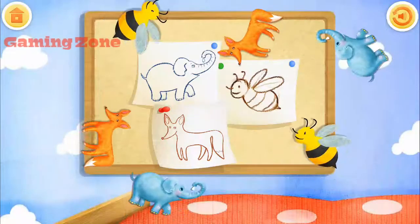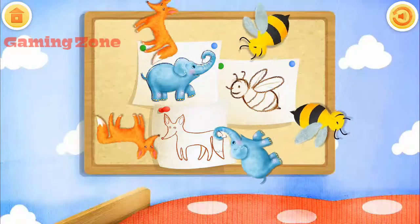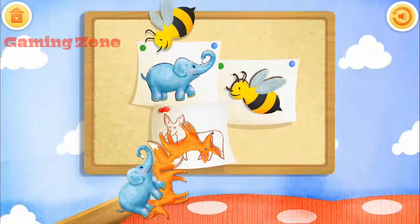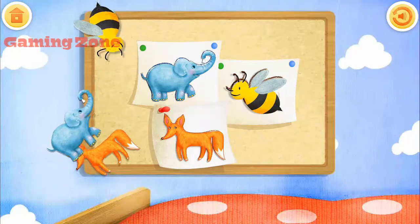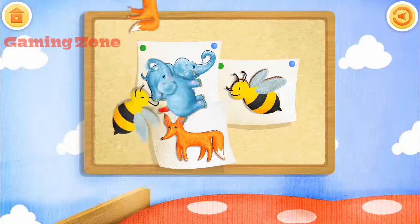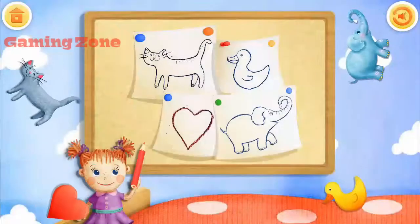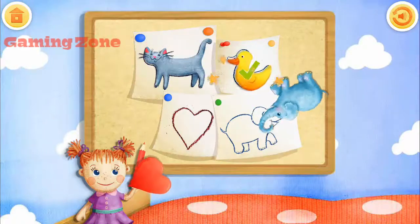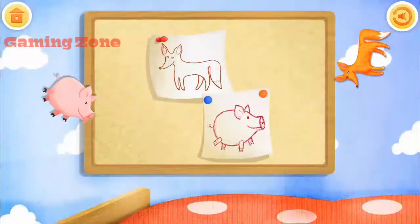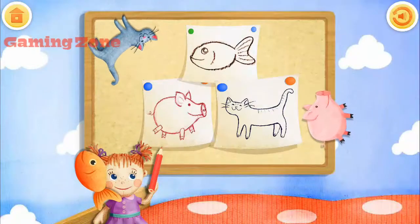Catch the flying shapes and match them with their drawings. Elephant. Fox. Fox. Elephant. Fox. Catch the flying shapes and match them with cat, duck, heart, elephant. Catch the flying shapes and match them with their drawings. Fox. Pig. Catch the flying shapes and match them with their drawings. Pig.